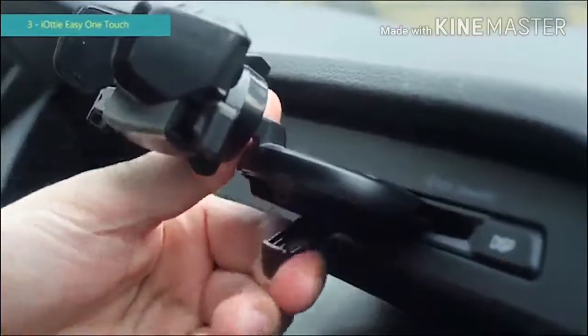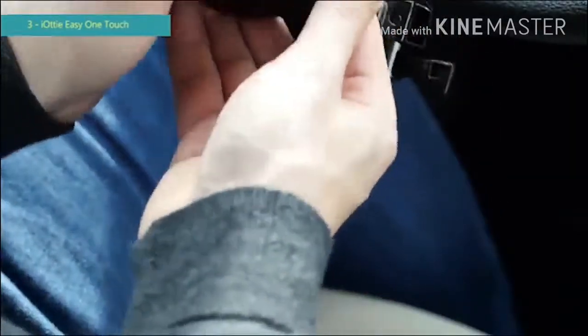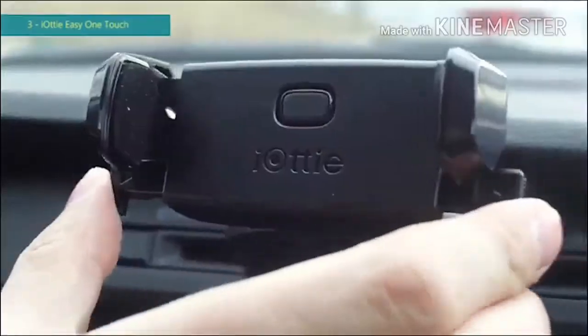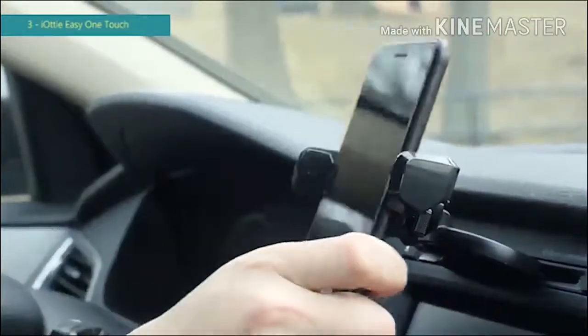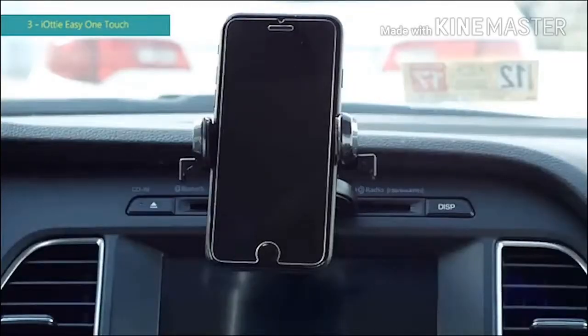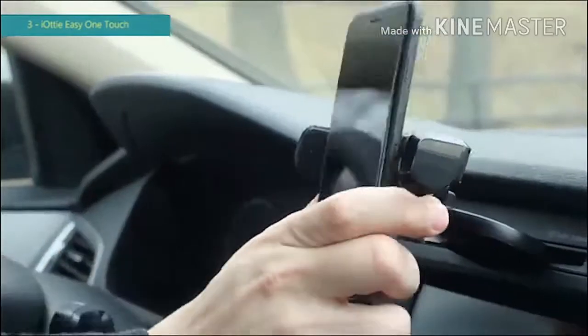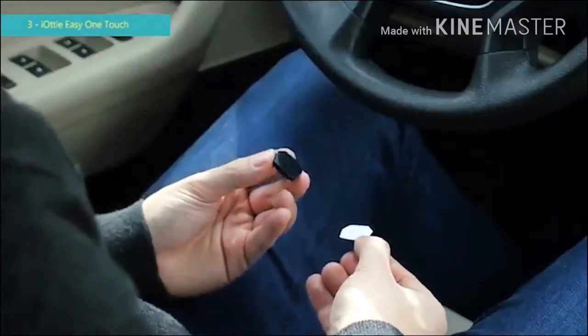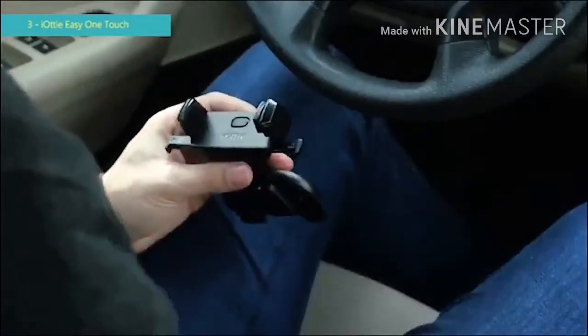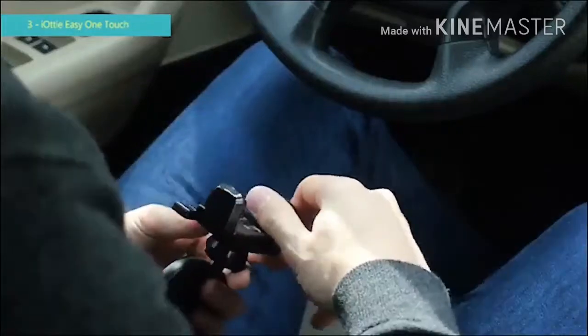To remove the bracket, open the lever, push the CD slot connector, and shake. With the US patented Easy One Touch feature, mounting your smartphone is as easy as one touch. Releasing is just as simple — press the release bars and remove your smartphone. To mount smaller smartphones, use the included silicone pads. Peel off the cover and place on top of the existing pads.